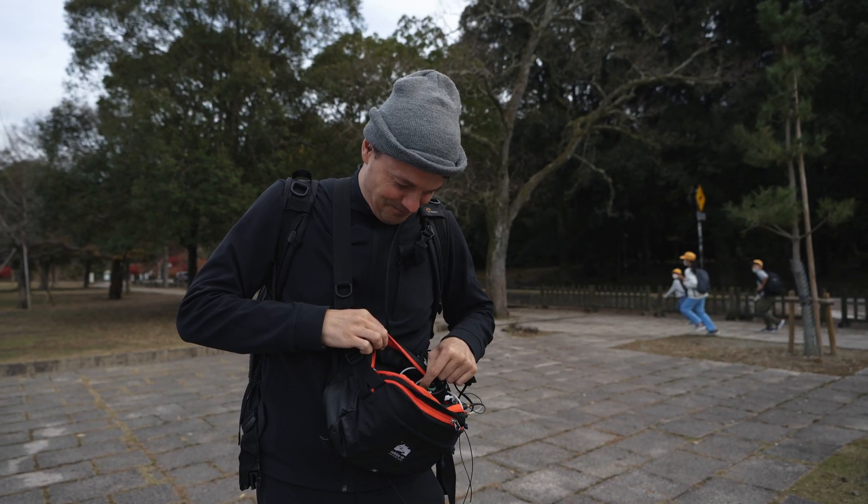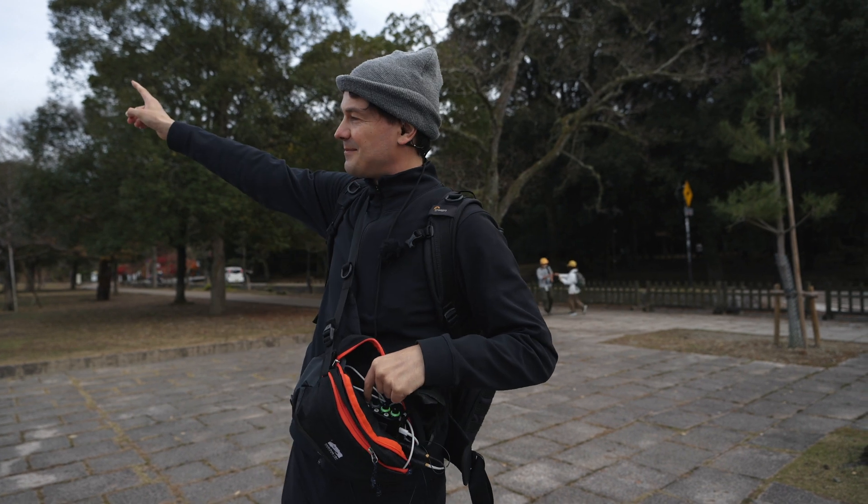That was really tough. All right, now let's see if we can get up to the mountain.